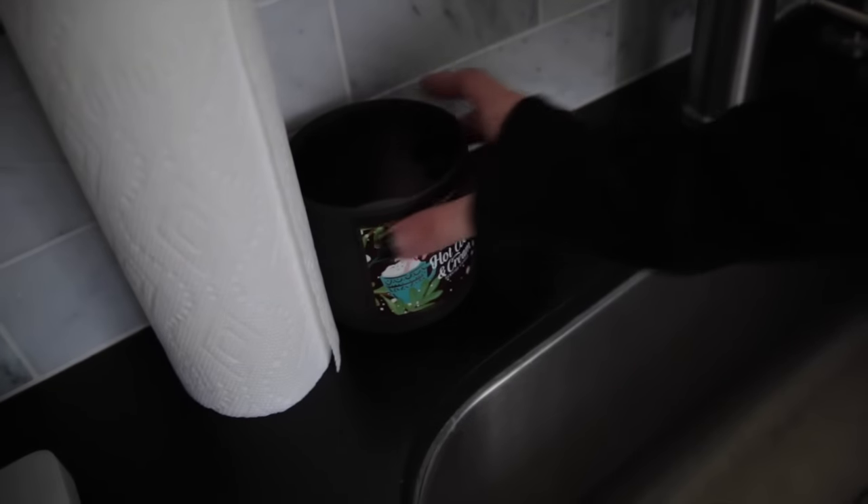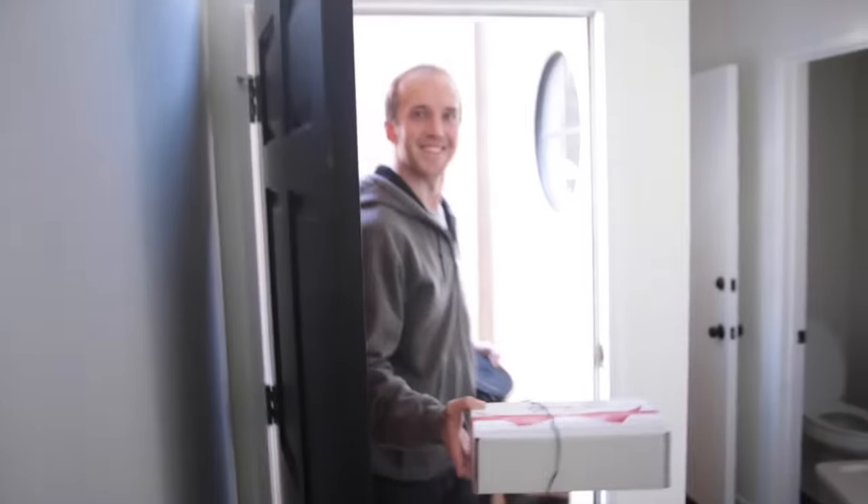Oh guys, this candle — the best candle you will ever smell. Smell it, smell it! You behind the camera, smell it. Oh my god, it smells like actual hot chocolate burning. I'm so happy! Videos over now. I've got some cookies over here.